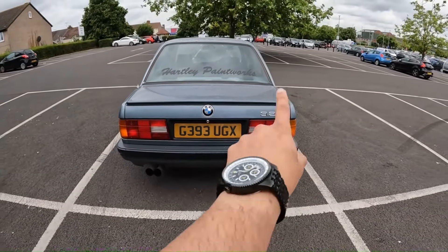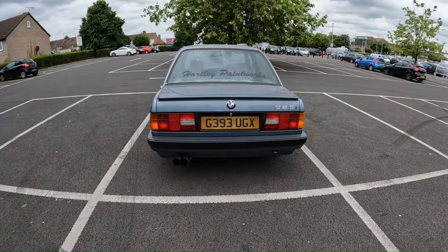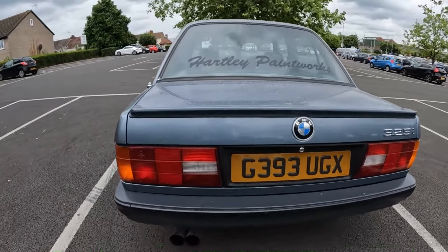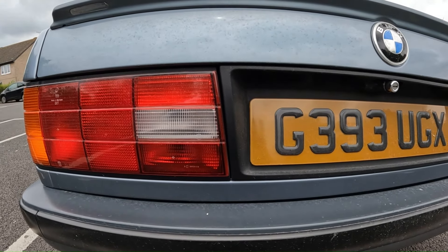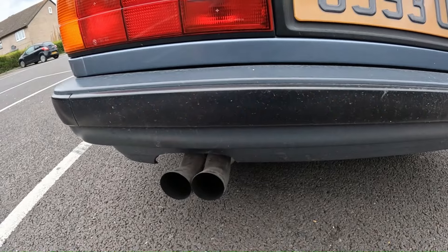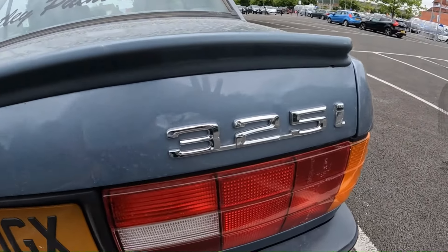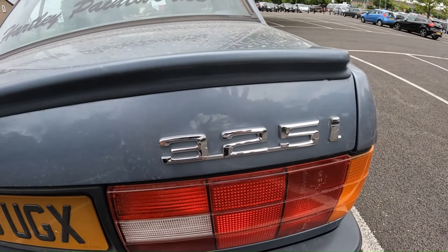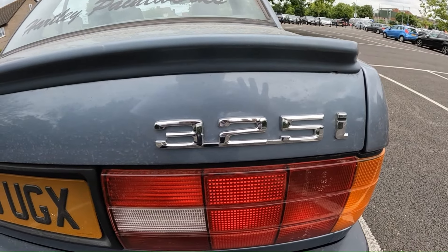Coming to the back: the lip spoiler does add some presence to the rear end. This has the later style taillights, where the reverse light is horizontal as opposed to vertical. There is a slight angle on the inside of the taillight, meaning the early lights and the later ones are not interchangeable. It's got twin exhausts, though these ones are aftermarket. And of course there is your 325i badge. Back in the day, BMW would link each number together. Just recently, BMW dropped the 'i' for fuel injection, since carburettors aren't really a thing in today's day and age.